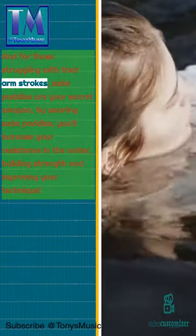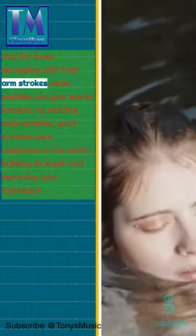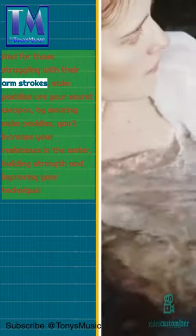And for those struggling with their arm strokes, swim paddles are your secret weapon. By wearing swim paddles, you'll increase your resistance in the water, building strength and improving your technique.